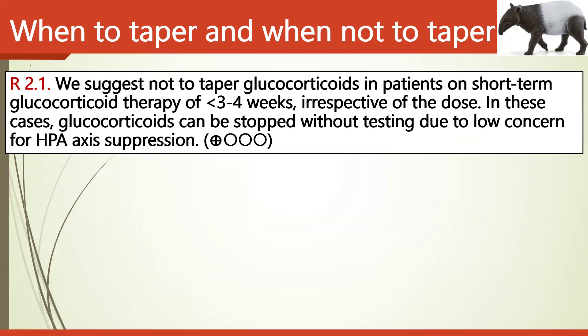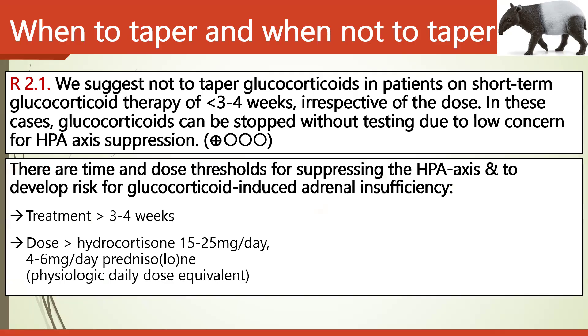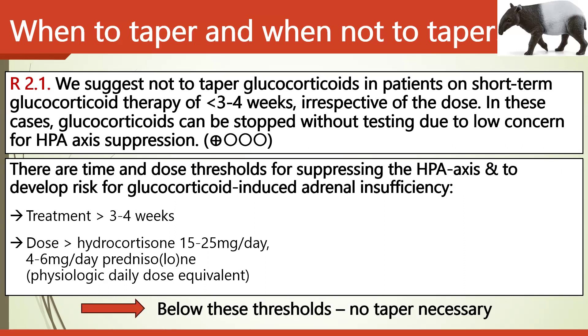On the question of when to taper: the guidelines suggest not tapering glucocorticoids in patients on short-term therapy — that is, less than three to four weeks — irrespective of the dose. Glucocorticoids can be stopped without testing due to low concern for HPA axis suppression. However, when treatment has lasted more than three to four weeks and the dose exceeds the physiological daily dose equivalent, tapering should be considered. Below those thresholds, no taper is necessary.